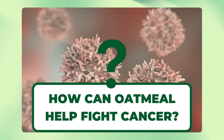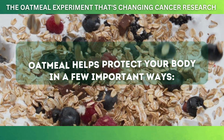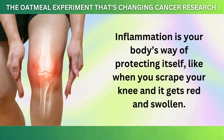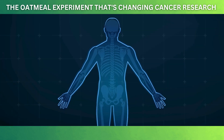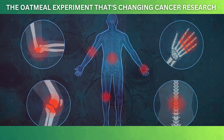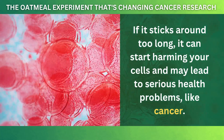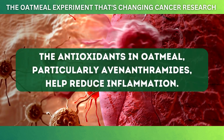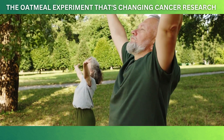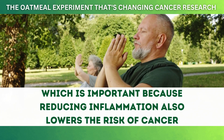Oatmeal helps protect your body in a few important ways. First, it helps reduce inflammation. Inflammation is your body's way of protecting itself, like when you scrape your knee and it gets red and swollen. But sometimes inflammation happens inside your body, even if you can't see or feel it. If it sticks around too long, it can start harming your cells and may lead to serious health problems like cancer. The antioxidants in oatmeal, particularly avenanthramides, help reduce inflammation. A study in the journal Foods found that oats can lower inflammation in the body, which is important because reducing inflammation also lowers the risk of cancer.